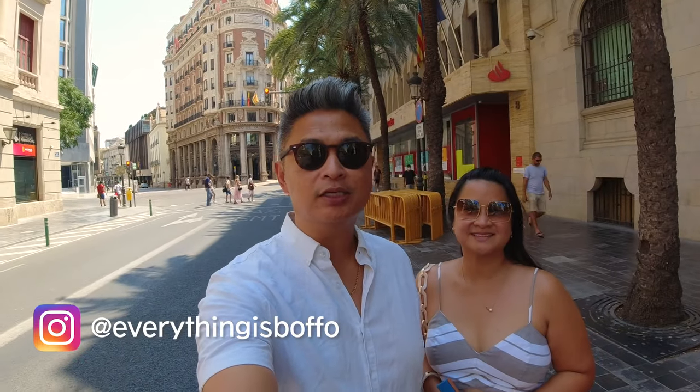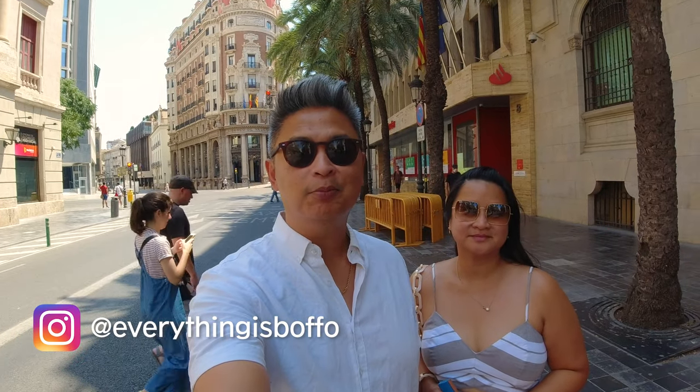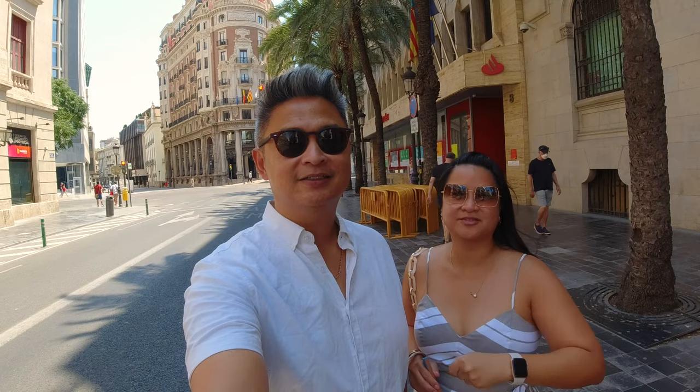Hola chicos! If you're coming to Valencia soon, we've put together a list of tips to make your stay more enjoyable. It's a huge list, so we're gonna try to power through them very quickly.